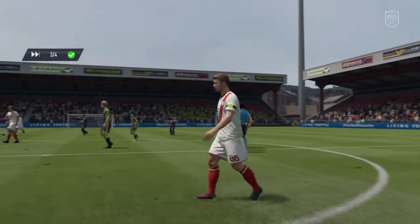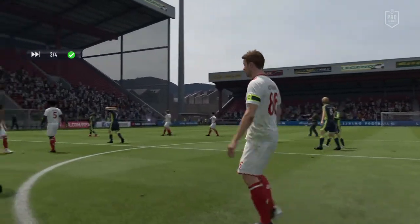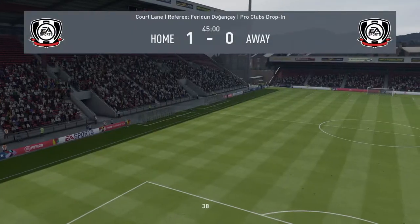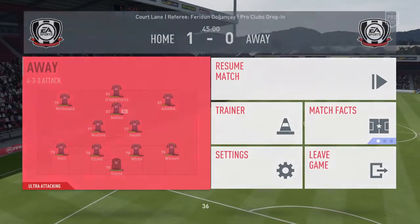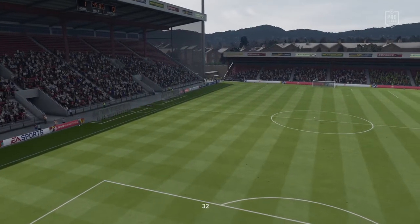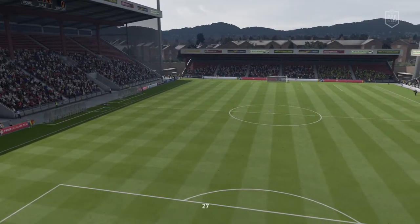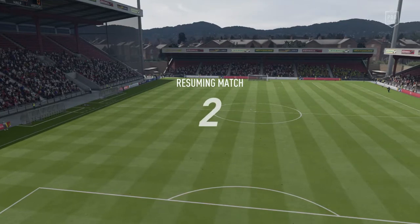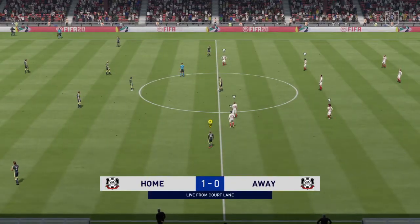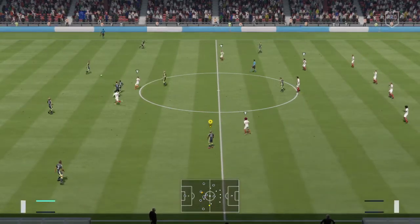Well, we wondered whether there might be an upset here, but the side that are really the favoured side are very much on the front foot. And here we go — the referee's blown his whistle and we're off for the second half.